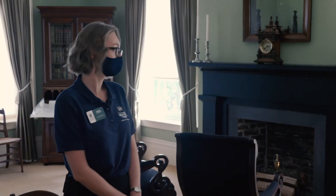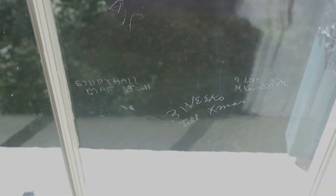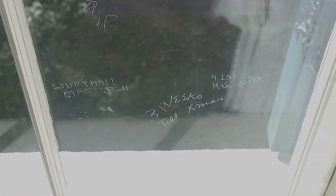In the window pane to the right of the secretary, there are engravings we believe were done by diamond rings worn by students who lived here when the mansion served as a dormitory for Georgia Normal and Industrial College — which became Georgia State College for Women and is now Georgia College. The engraving on the left reads March 15, 1911; the one in the middle reads Three Weeks Till Christmas; and the one on the right reads I Love M. Kendrick.